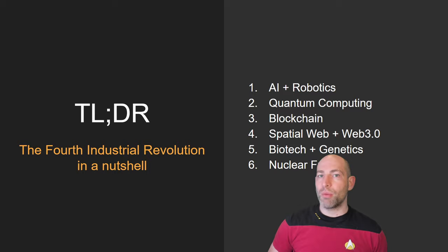Some of these technologies are still ramping up, some of them are all the rage right now, but basically these six technological domains are going to be what powers the next century of human advancement. So let's get into it.